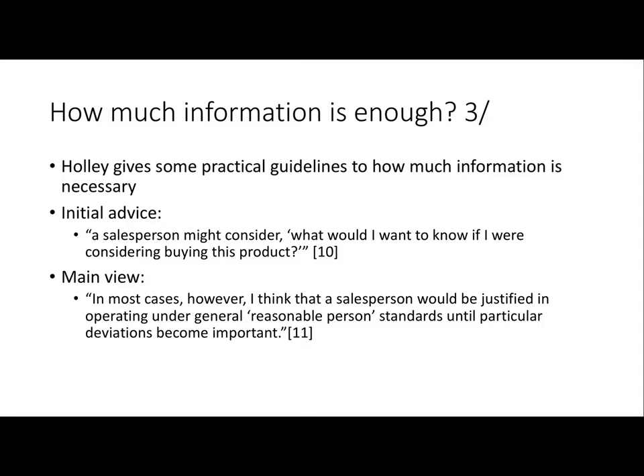Holly gives a couple of guidelines to help figure out where to draw the line, since it's going to be contextual. The first thing he says — and this is something that gets him into trouble, which we'll talk about in the next video — is that the salesperson should ask herself: what would I want to know if I were considering buying this product? The idea is to put yourself into the customer's shoes and ask what you'd need to know to make a reasonably informed decision.